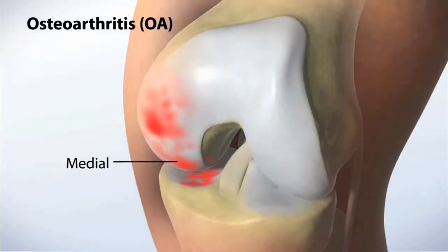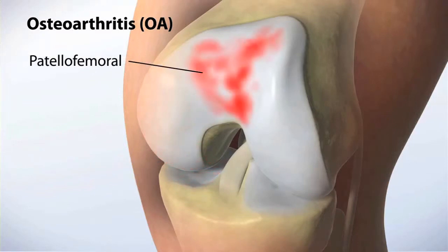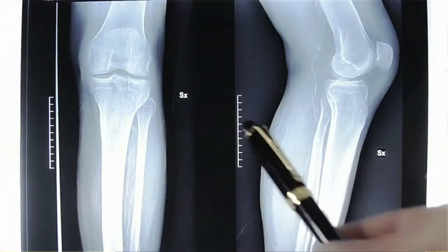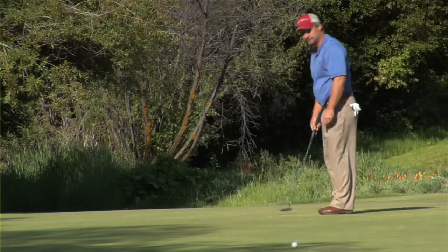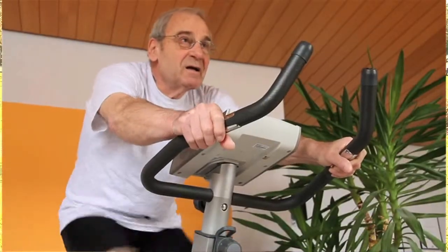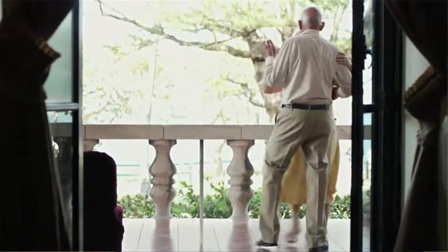Makoplasty is a wonderful procedure for folks of all ages if they meet the criteria of arthritis confined primarily to one part of their knee and if their symptoms are confined to that one part. And certainly for those that want to get back on the golf course quicker, want to get back to swimming, riding their bike, taking that trip faster — Makoplasty, with its smaller incision, faster surgery, faster recovery time, and faster return to normal function, is a great option for them.